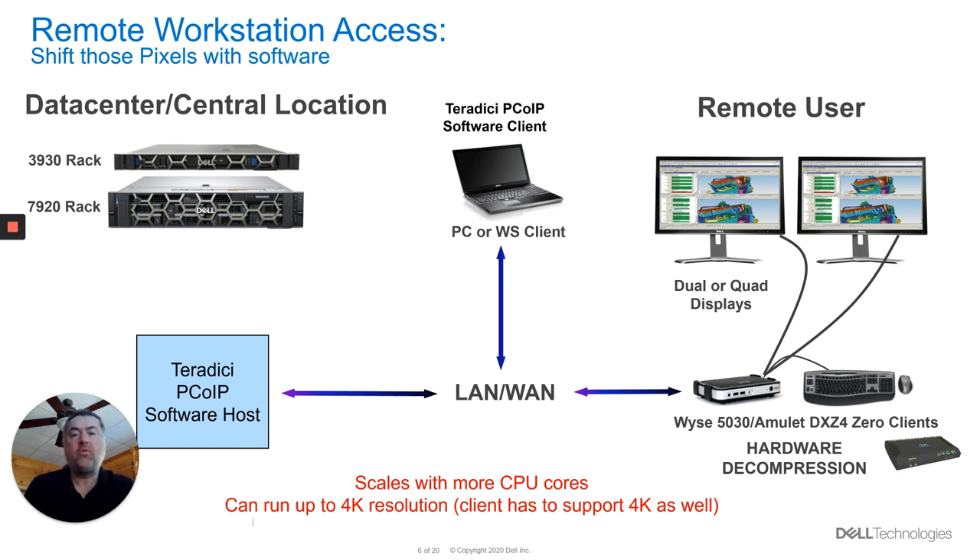There's also a software solution which doesn't have that hardware component for the reboot just mentioned, but does now allow you to do 4K resolutions. So you can now have multiple monitors running at 4K. The hardware-based zero clients still have the same resolution limitation because it's all based inside of firmware — they can't deal with 4K resolution — but you can interface it with a software host. So you can still do hardware to hardware, hardware to software, software to hardware, or software to software in terms of all those different connectivities.